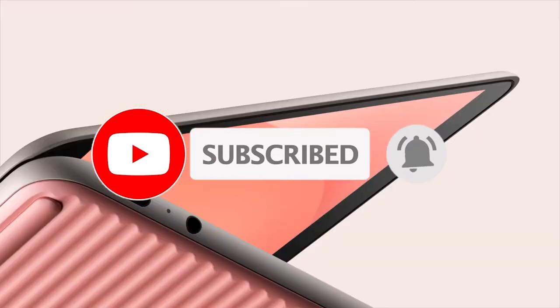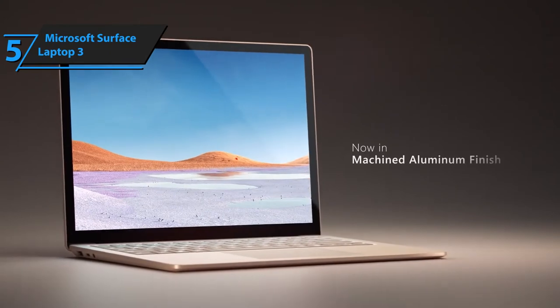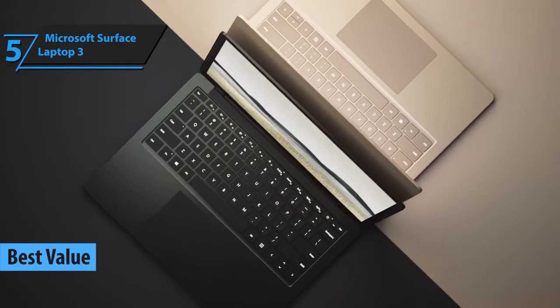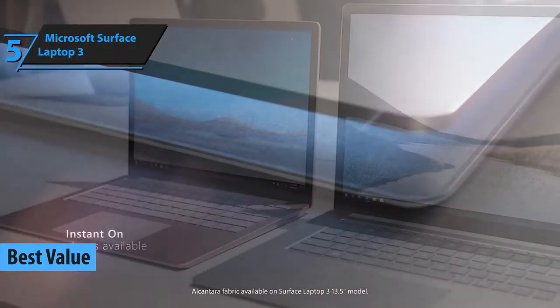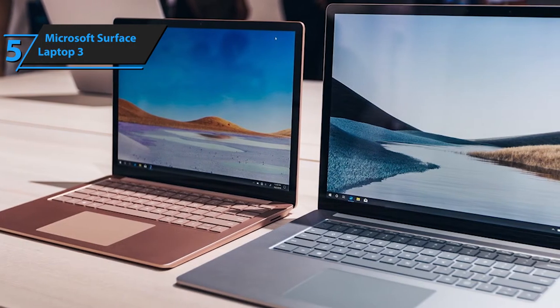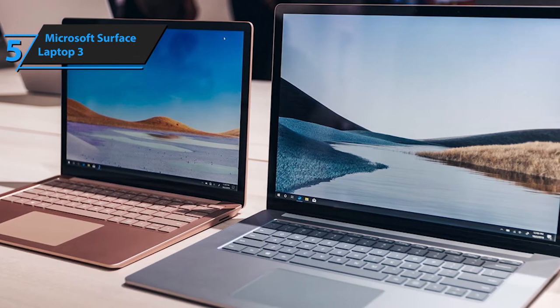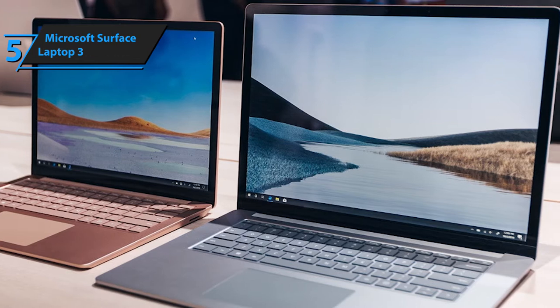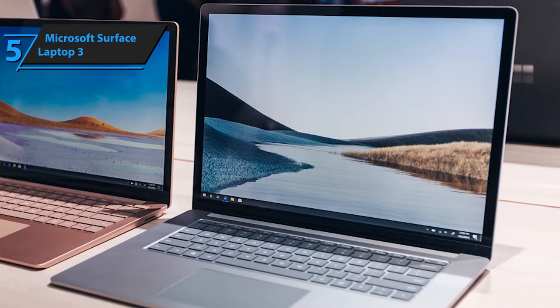We're skipping a top budget pick today and opening up with the best value laptop instead. Budget PCs and laptops are generally not suited for music production due to their low performance specs. As most people know, music production and engineering tends to devour RAM while putting a ton of pressure on the CPU. That's why, for the most value for your money, we suggest going with Microsoft's Surface Laptop 3.